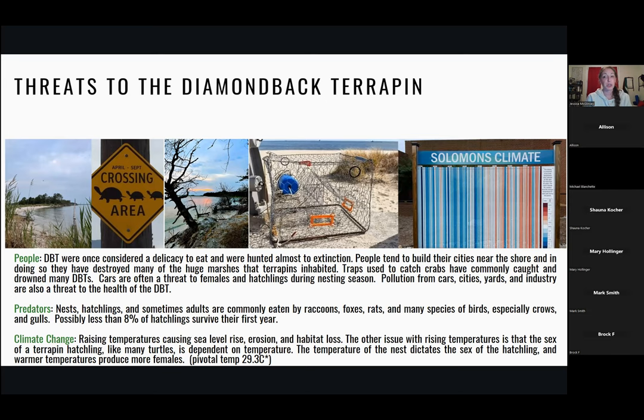Anytime you're out in your car, especially in springtime and early summertime when turtles are looking for a place to nest, keep your eye out for turtles. The erosion picture here shows a tree that has slid down the cliff — in fact, a four-foot pathway we used to walk along the shoreline actually eroded this fall. So erosion is a big problem for the diamondback terrapin habitat.